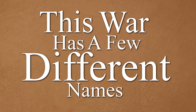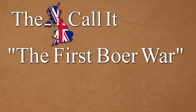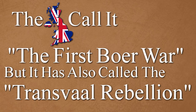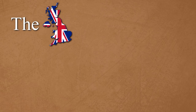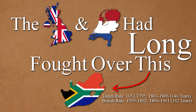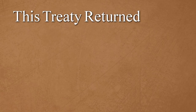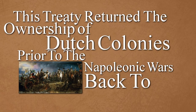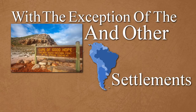This war has a few different names. The British call it the First Boer War, but it has also been called the Transvaal Rebellion. This tale takes place in modern day South Africa. The British and Dutch had long fought over this region, but eventually they created the Anglo-Dutch Treaty of 1814. This treaty returned the ownership of Dutch colonies prior to the Napoleonic Wars back to the Netherlands, with the exception of the Cape of Good Hope and other South American settlements.